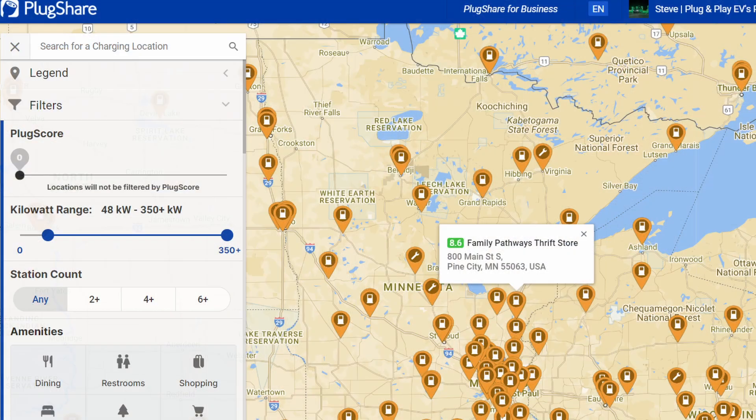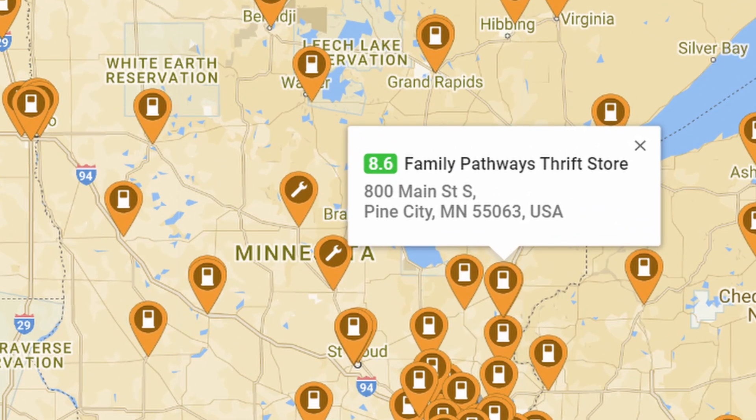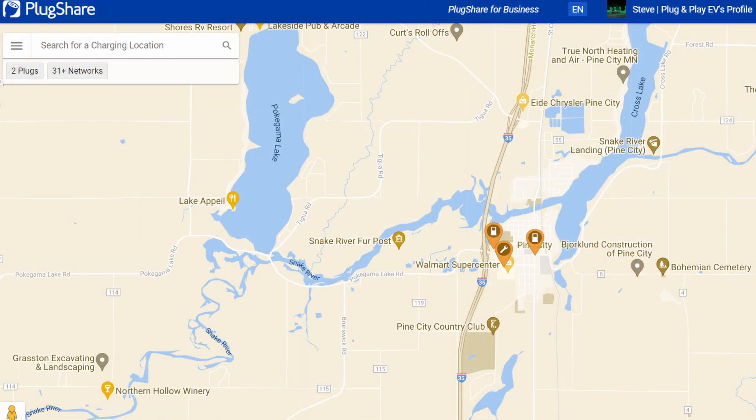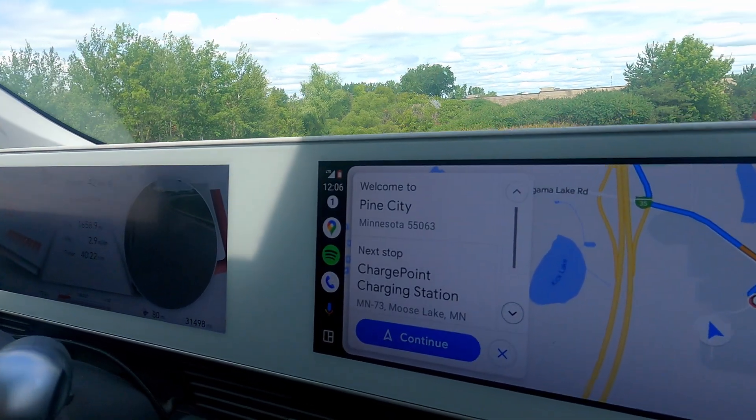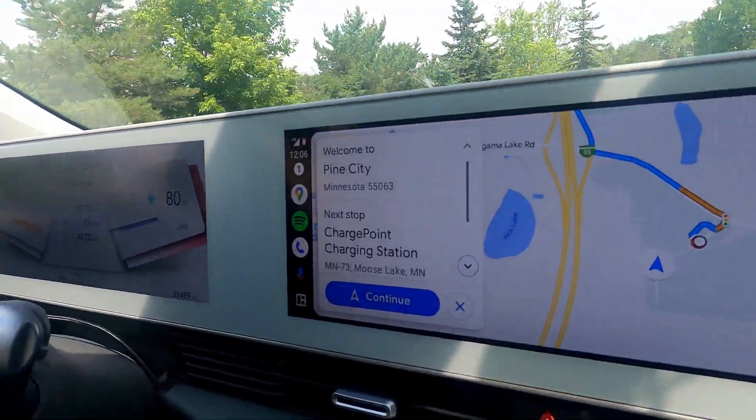So a tale of two DC fast charging activations. Here's a little more context before we get into who made it first. It's on I-35, the route between Minneapolis-St. Paul and Duluth, Minnesota — somewhere people travel to hit the North Shore, just beyond Duluth. We know this route now because we've been up there for the summer on our way to Voyageurs National Park.